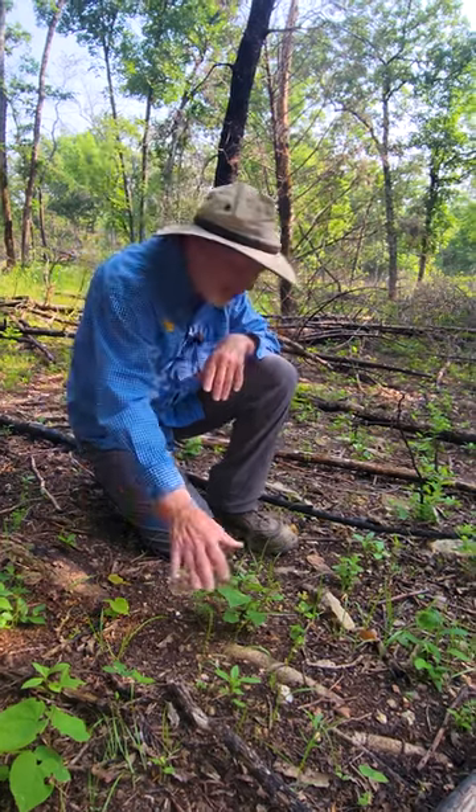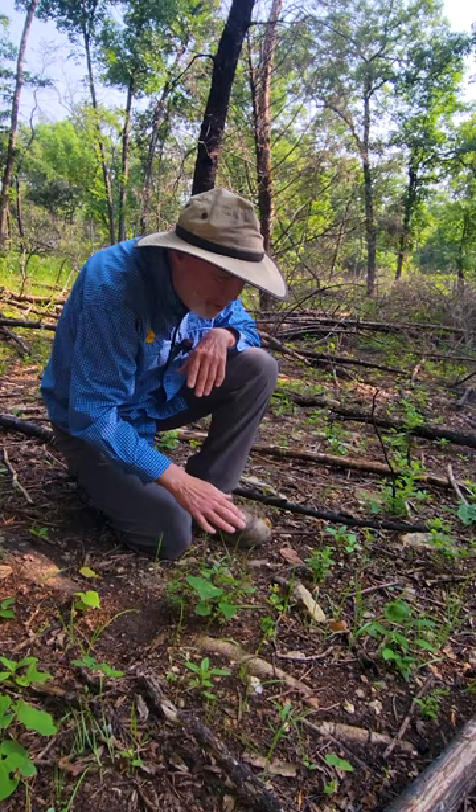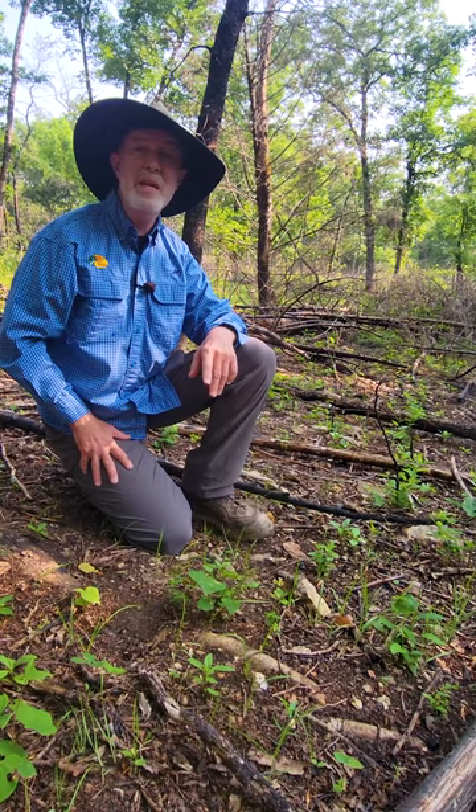Smilax and some other species browsed on right in here. See a little bit of bare ground in between here? That's perfect for quail chicks, turkey poults, and for me.